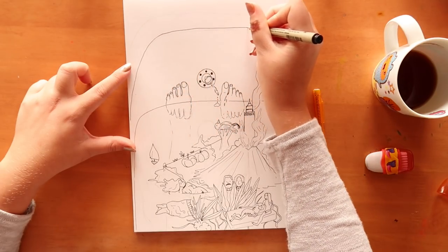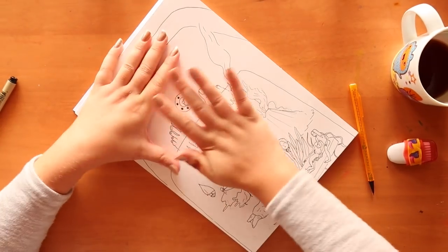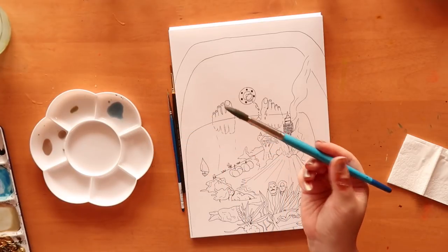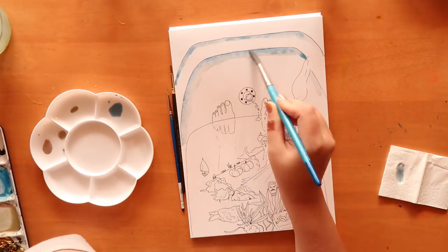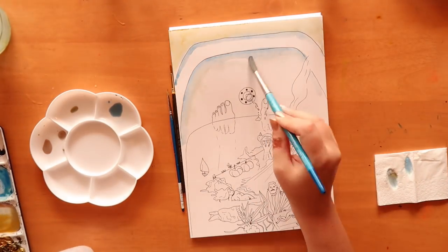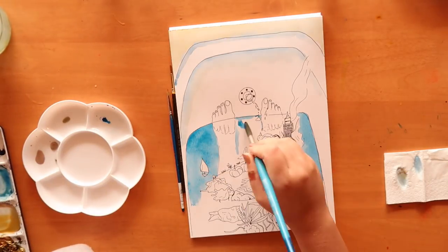Before we start, side note: I burnt my thumb pretty badly last week, so I apologise for the state it's in. I apologise because it's gross, but it's more painful for me than it is for your eyes. Anyway, let's start.